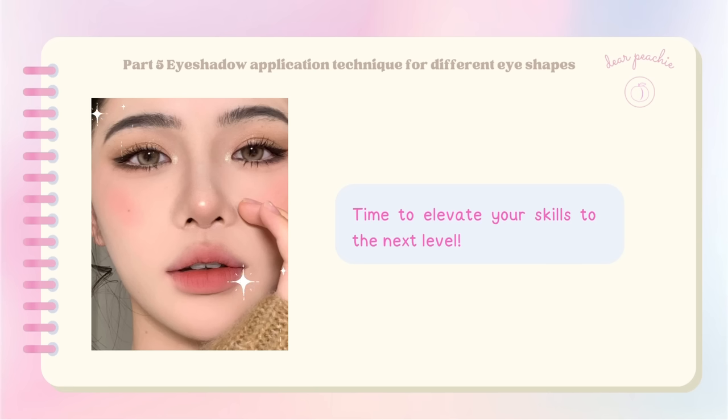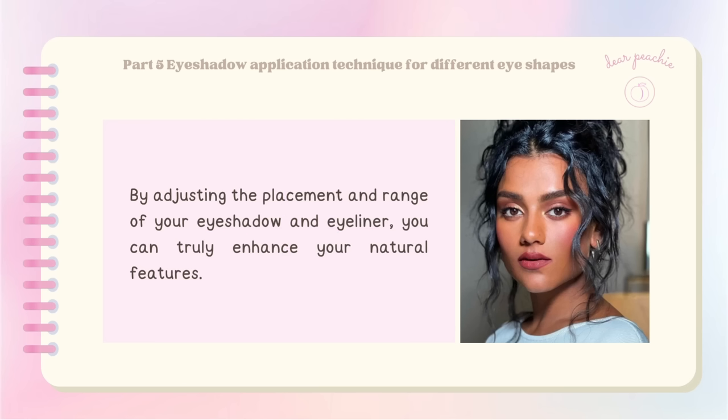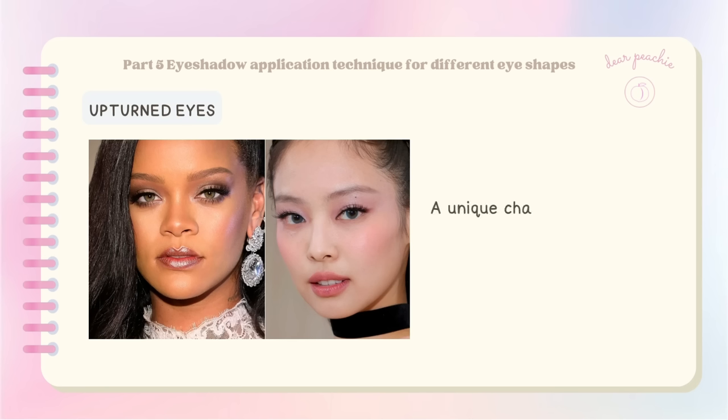Once you've mastered the basic eyeshadow application technique, it's time to elevate your skills. While the universal beginner's formula is a great starting point, everyone has unique eye shapes. By adjusting the placement and range of your eyeshadow and eyeliner, you can truly enhance your natural features. Understanding your own eye shape is key — whether you have hooded, deep-set, or downturned eyes, adapting the makeup techniques to suit your specific features will make all the difference.